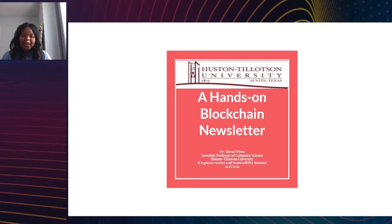My name is Dr. Abina Primo. I'm a computer science professor at Houston-Tilton University, which is an HBCU located in Austin, Texas. The computer science department for Houston-Tilton University is housed within the School of Business and Technology, so my colleagues that I most frequently work with, other than my computer science colleagues, are business colleagues.